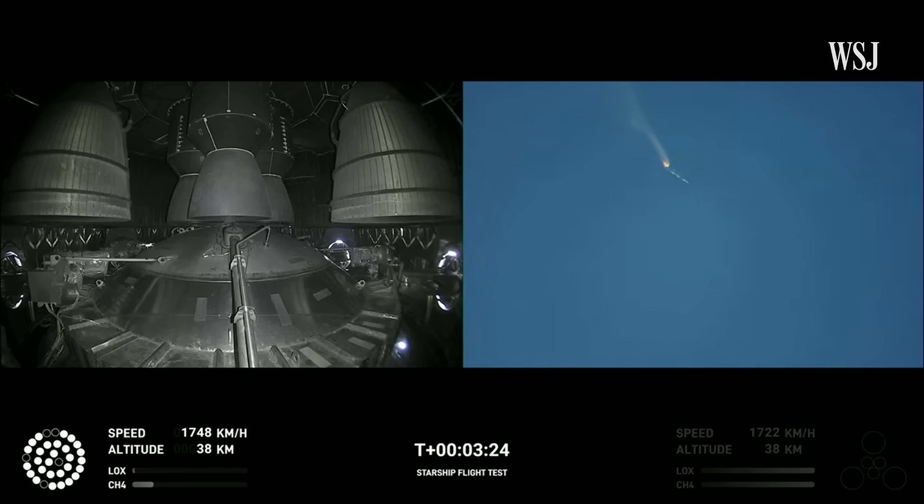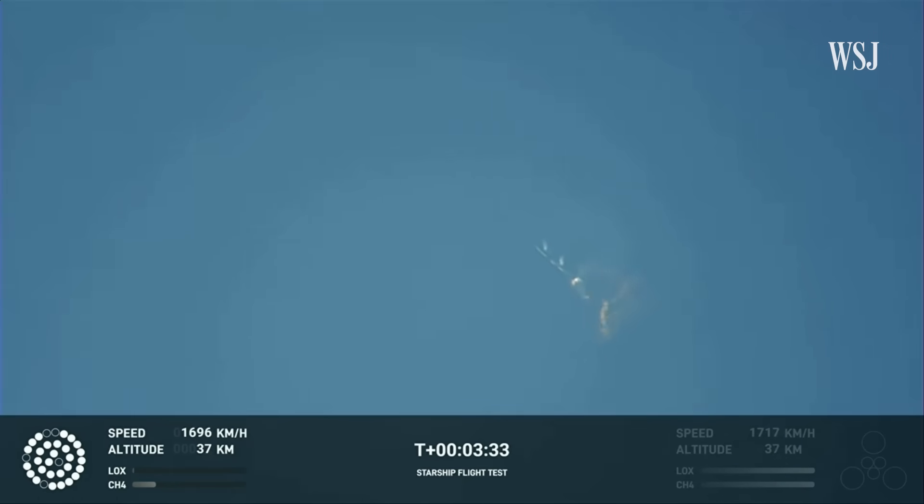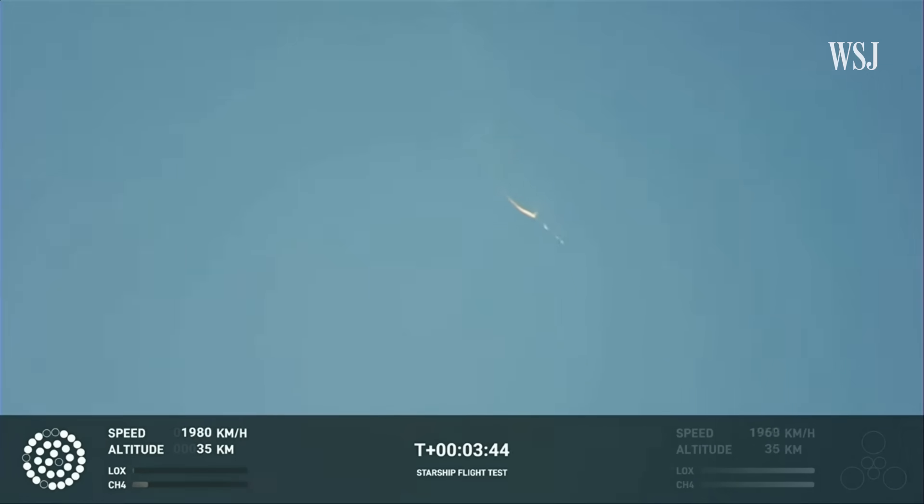As of right now we are awaiting stage separation, where Starship should separate from the Super Heavy booster. Right now it looks like we saw the start of the flip, but from the ground cameras the entire Starship stack appears to be continuing to rotate. We should have had separation by now. Obviously, this does not appear to be a nominal situation.